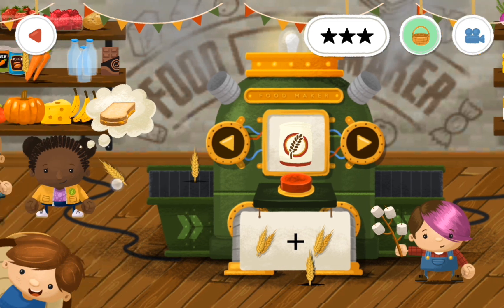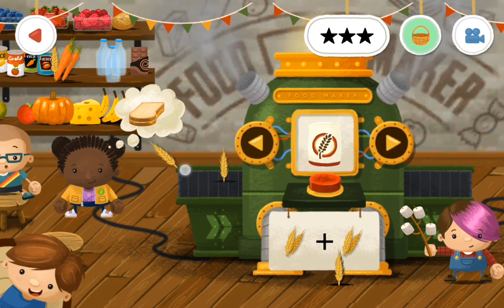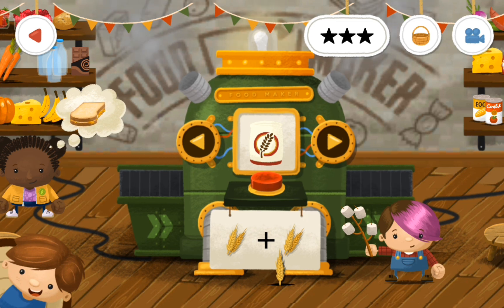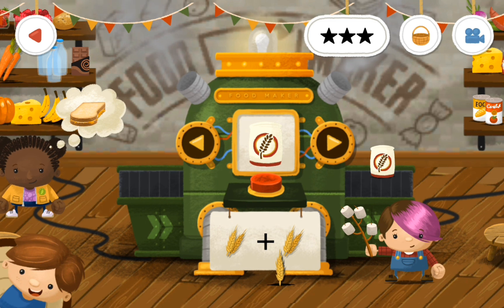We're going to do one — whoops. I know that wasn't right to take it out of her hand, but that was naughty of me. I know, I'm sorry.